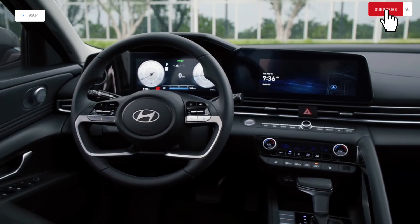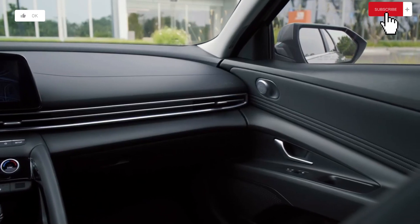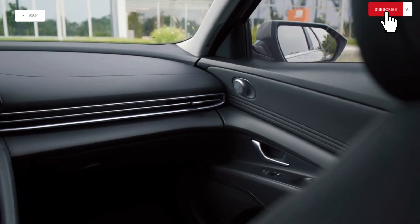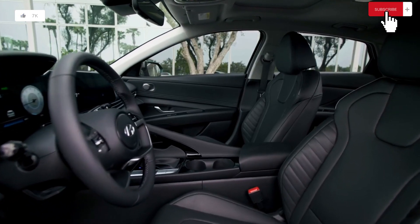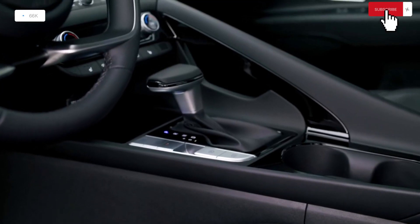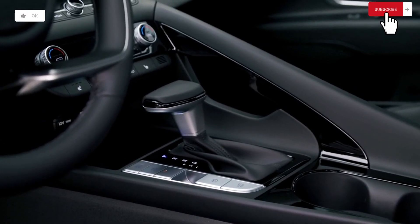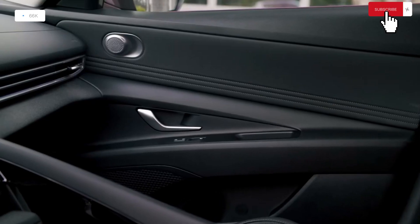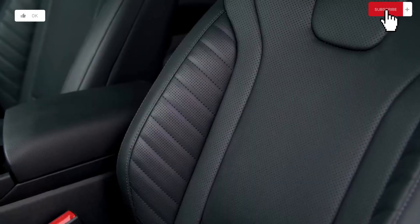The optimum combination of price and functionality is provided by the mid-range SEL model. A hands-free trunk release and SiriusXM are included as standard features above the SE. Additionally, there are more beneficial options available if you choose the SEL over the SE. For example, we would check the SEL convenience package, which includes a 10.3-inch digital cluster in addition to the 10.3-inch infotainment system's center display.